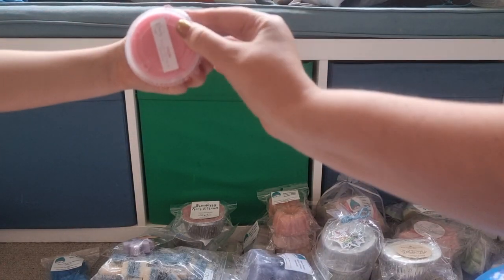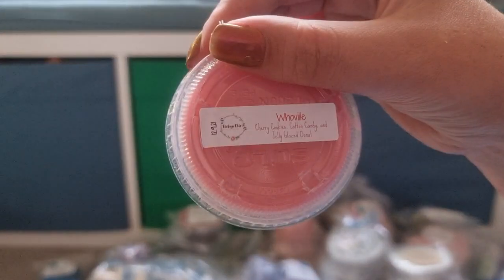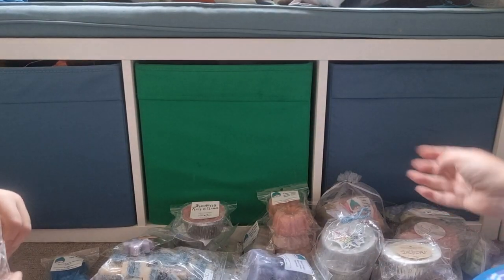Josh has a scent shot in Whoville from Vintage Chic Scents — that's cherry cookies, cotton candy and jelly glazed donut. I don't think I like this one because the cherry smells like cherry cola. I'll melt it and see how it goes. The lid's also very cracked up on that one as well.